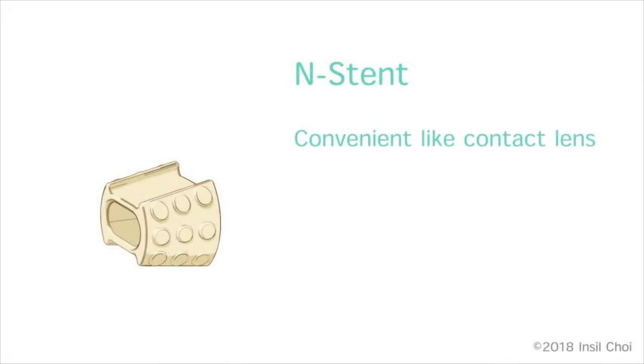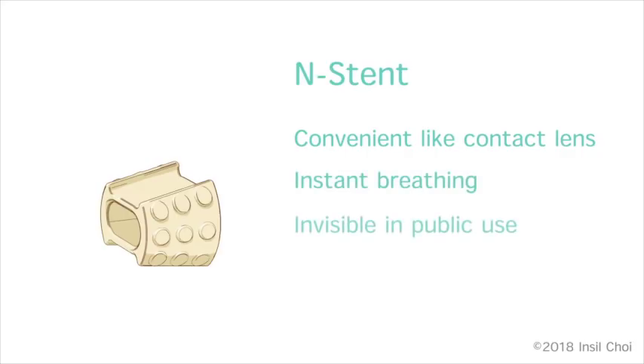Much like a contact lens, the device is inserted and removed daily. It instantly enables clear nasal breathing, it is invisible to others during use, and users acclimate to wearing the device in minutes.